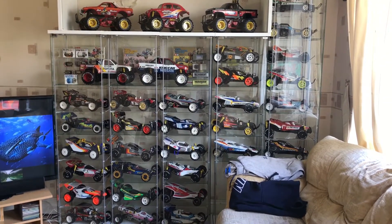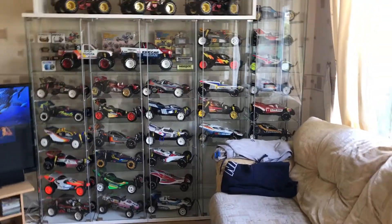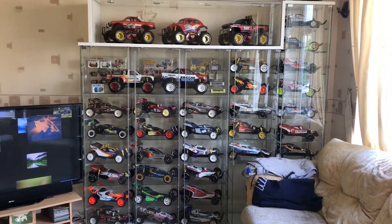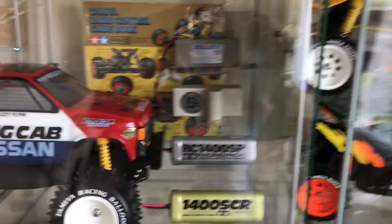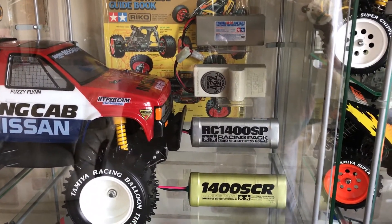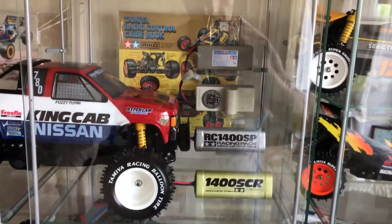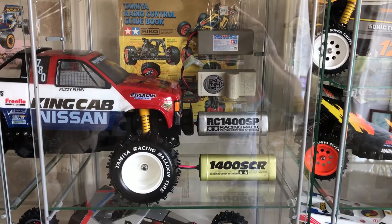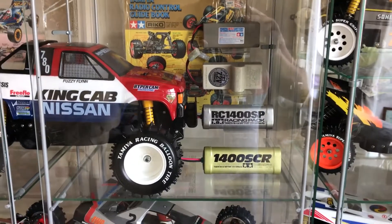Still on the wish list — I'll have a Lunchbox and a Winger in there eventually. I still need an Astute and a Super Astute, and a Super Shot or a Super Hotshot — that's a must. I've also got coming, by the end of next week for my battery collection, the black 7.2 racing pack 1200 mAh battery with a mint box. And I've just ordered a brand new Tamiya 8.4 gold pack that they did for the Big Wig, also brand new with a box — so that's going to look pretty cool.